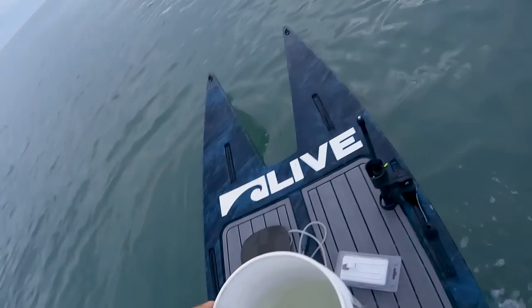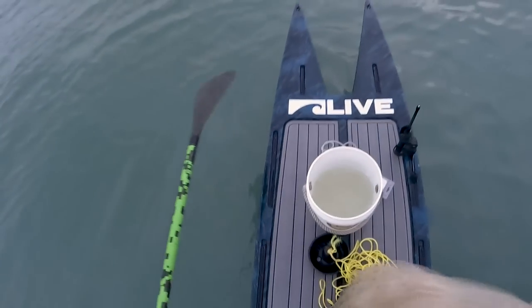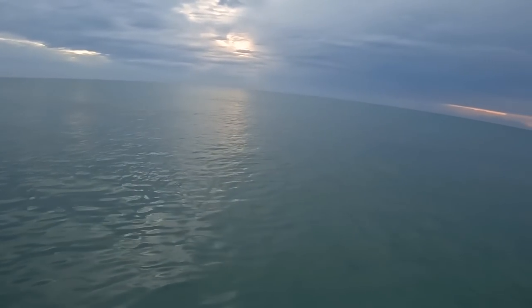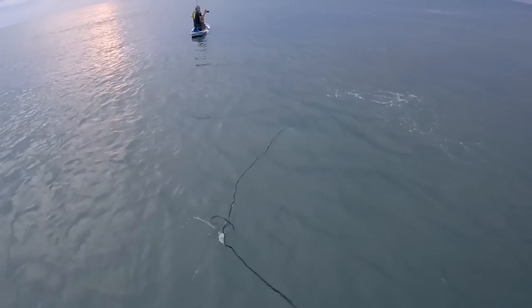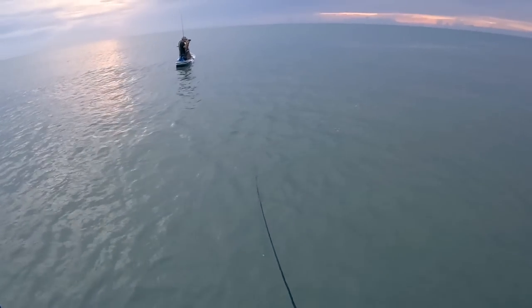Getting some water so my bucket doesn't fall off while I'm throwing the net. Got my 10-foot Mr. Tim Wade cast net — the OG in the cast net world. Now we got to find some bait. Let's get a couple baits — horn bellies, pilchards, croakers, pogies, anything.